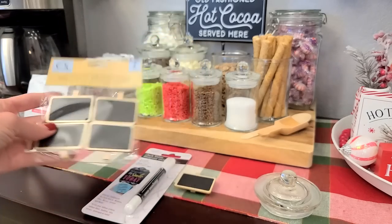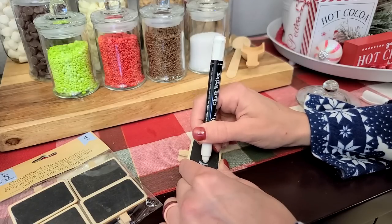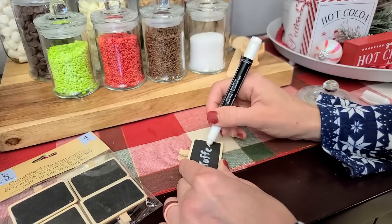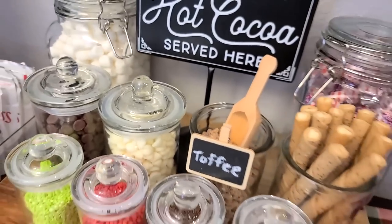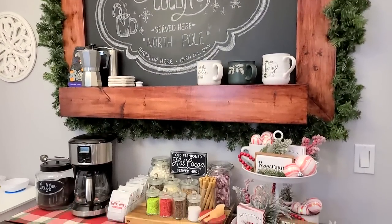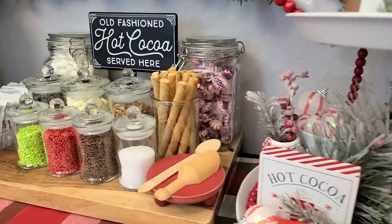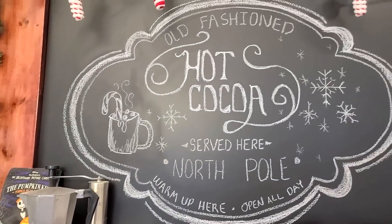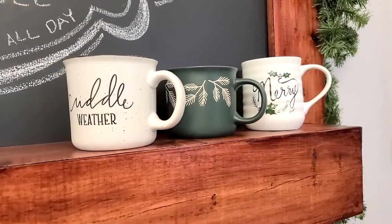I also wanted to share these little signs from the dollar store — perfect for labeling everything. This little marker from the dollar store is like a wet crayon but works really well, and it clips perfectly onto an open container. I just love this idea — I'd be obsessed with it if I went to a party and saw it. I also love that all the containers have lids so I can leave it out without worrying about putting it away every day. It's part of our decor but we also get to eat it!